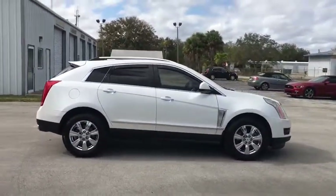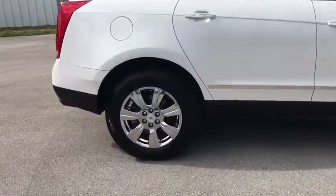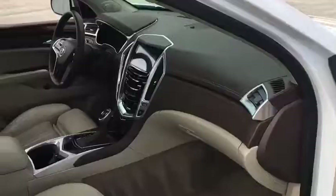Dual airbags. Power steering. Alloy wheels. Four-wheel independent suspension. AM-FM stereo with CD player. Auto-dimming rear-view mirror. Four-wheel disc brakes. Universal garage door opener. Eight speakers.